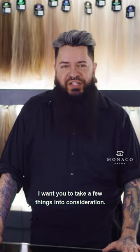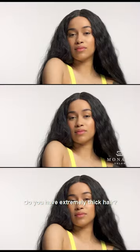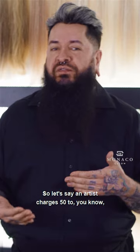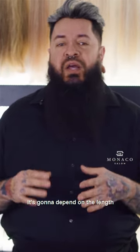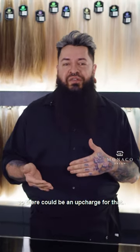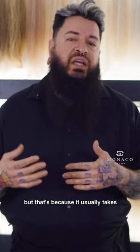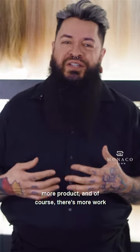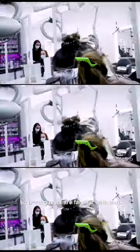Looking at our menu for pricing, I want you to take a few things into consideration. First, do you have extremely long hair? Do you have extremely thick hair? Let's say an artist charges $50 and another charges $100 for a haircut — it's going to depend on the length and the density of your hair. So there could be an upcharge, and in our salon that upcharge is only $18, because it usually takes more product and of course there's more work when you have thicker, longer hair. Most guests are familiar with that.